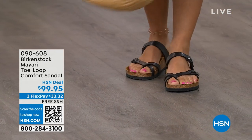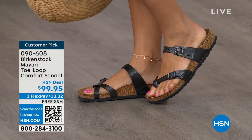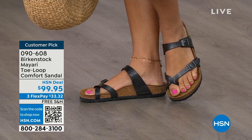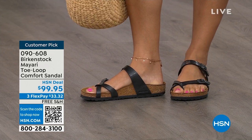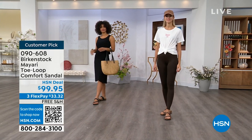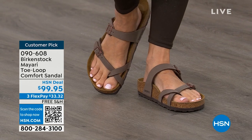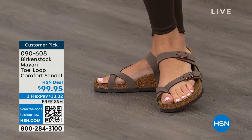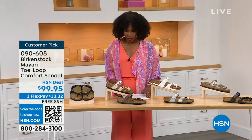I want to start off with this shoe. This style is called the Mayari. It's a toe loop comfort sandal, and these are true Birkenstocks. There are a lot of imitators out there that try to look and feel like Birkenstock, but this is where it all began. These are customer picks on hsn.com. I love whether it's in a cute summer dress or leggings and we're running around, you've got these on. The shipping is free. The flex pay is $33 and change. I'll show you all of the colors on this customer pick.